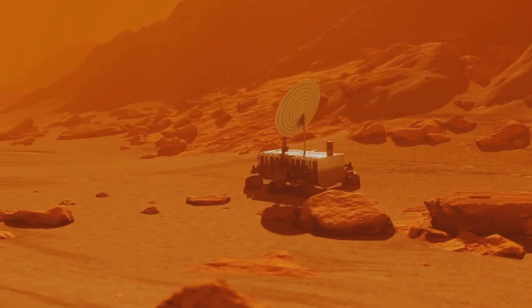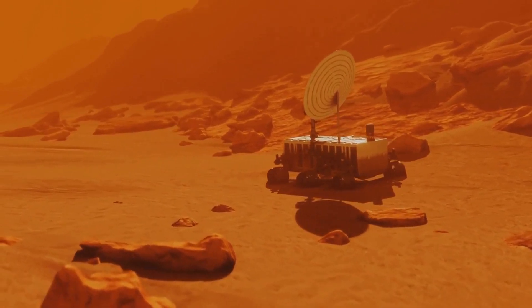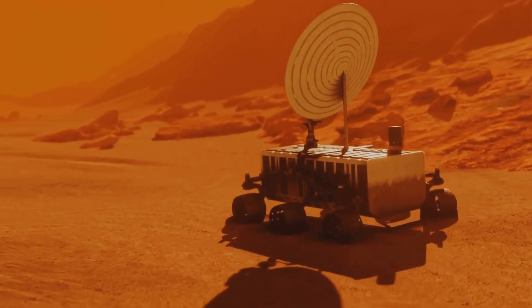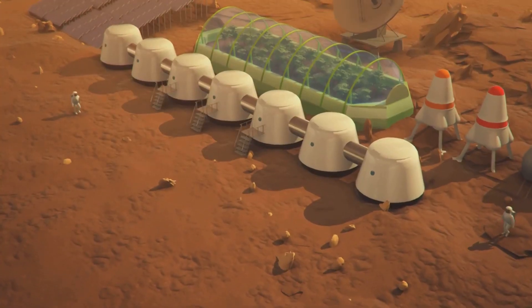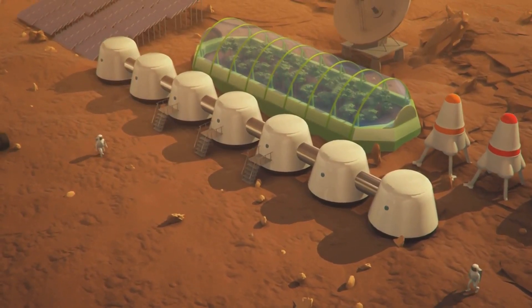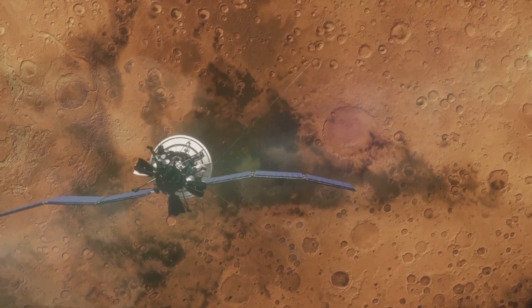The discovery of these methane spikes was quite by chance. The Curiosity rover, equipped with a laser spectrometer, was able to detect and measure the amount of methane in the Martian atmosphere. Over a Martian year — about two Earth years — the rover detected a surprisingly repetitive pattern. Methane levels would rise and fall, peaking in the late summer in the northern hemisphere and dropping in the winter.